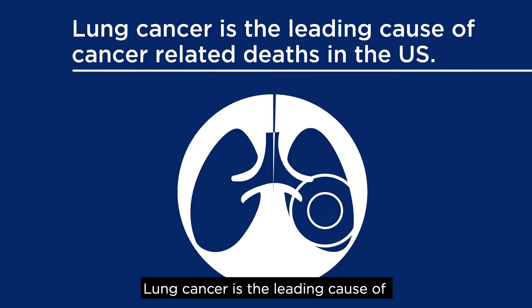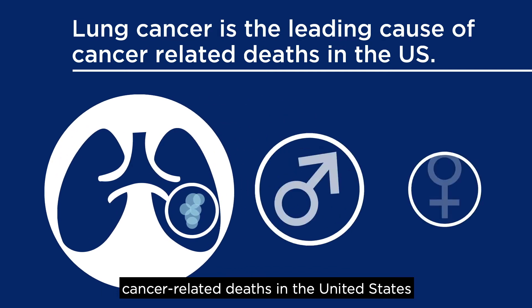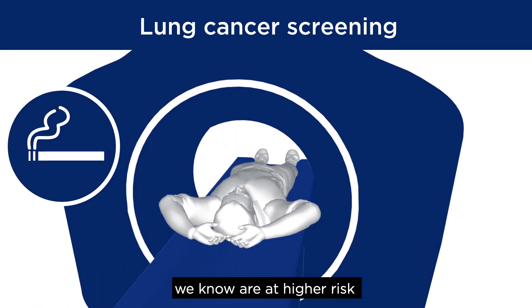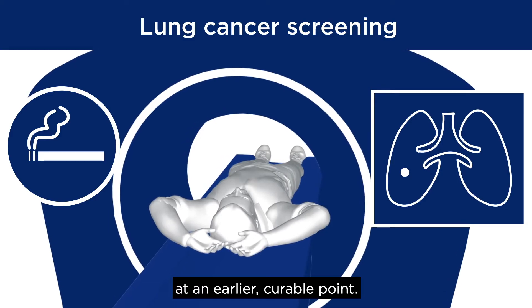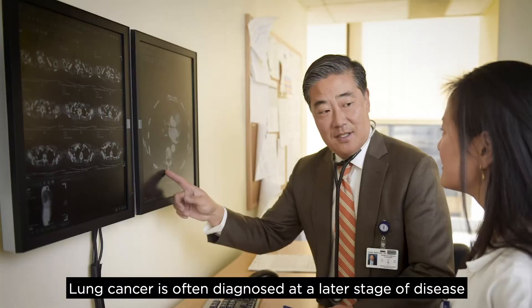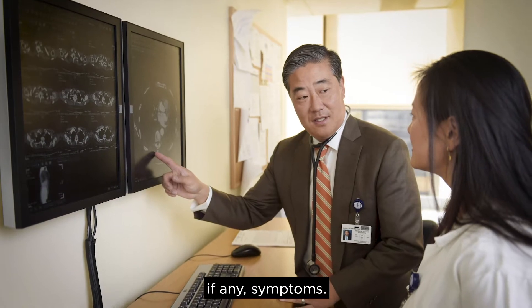Lung cancer is the leading cause of cancer-related deaths in the United States, in both men and women. But lung cancer screening performed in individuals we know are at higher risk can help detect lung cancer at an earlier curable point. Lung cancer is often diagnosed at a later stage of disease because early on, it has few, if any, symptoms.